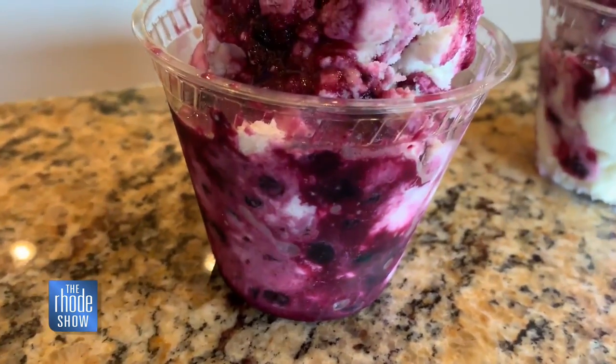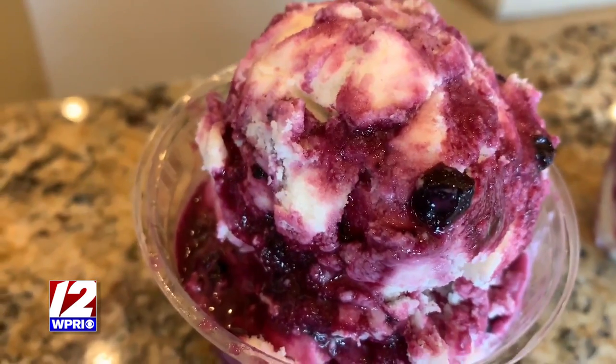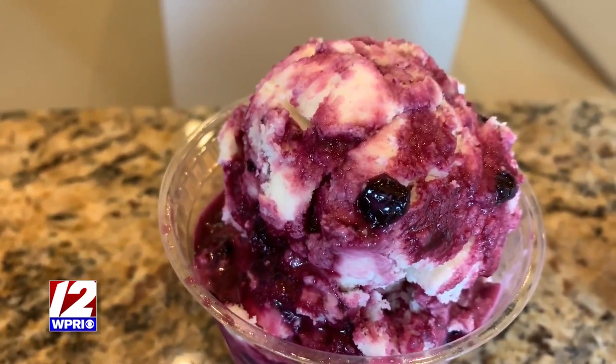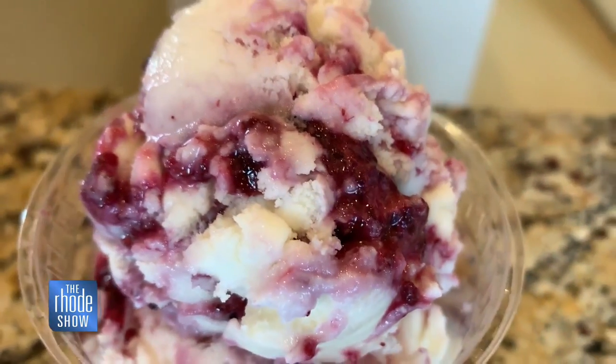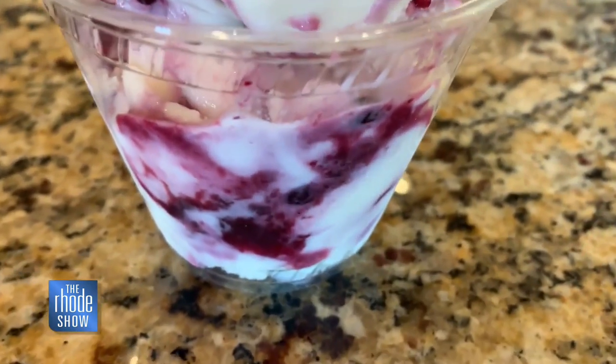This is our lemon blueberry frozen yogurt. The lemon is super tart and the berries are really sweet, so they really complement each other nicely. It's a fresh, crisp flavor, great for the summertime. This is our four-berry vanilla yogurt — it's a vanilla base with blueberries, strawberries, blackberries, and raspberries that we boil down on the stove and swirl through the base.